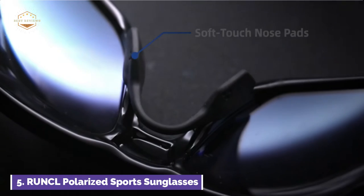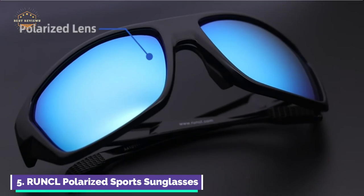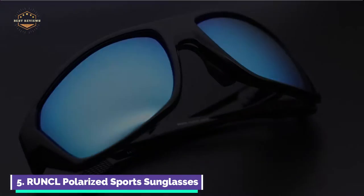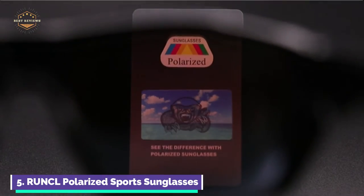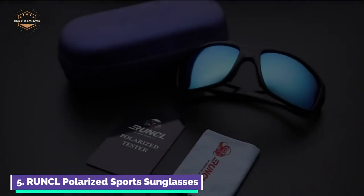They enhance color, clarity, depth perception, and contrast, and provide crisper and cleaner visual images. The lens blocks intense reflective light, minimizes glare from the water surface, and increases your ability to find fish.